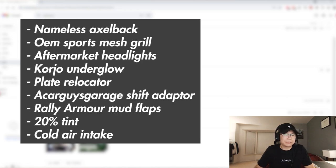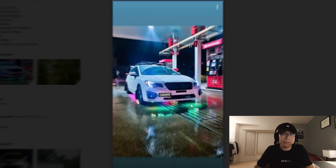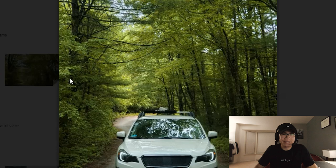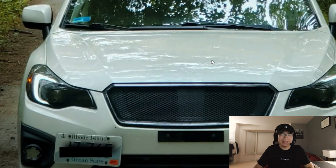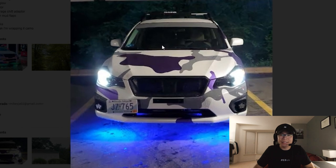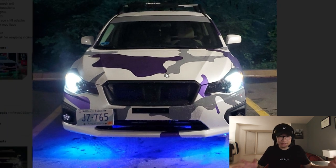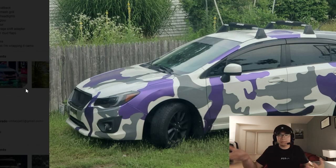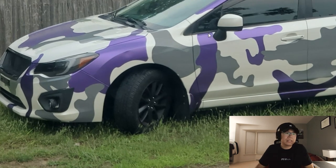Up next we got Mikey's car. Nameless axle-back, sport mesh grille, aftermarket headlights, underglow, shift adapter, and a wrap. Look at that underglow — that's crazy. I used to have underglow on my Impreza too but it ripped off in the winter unfortunately. The headlights are making an appearance again — they are on every single car. Got a camo wrap going on — the C-lights are pretty bright. I think I like it better just white but it's subjective. Definitely cool, gives the car a very unique look — definitely needs some wheels though.